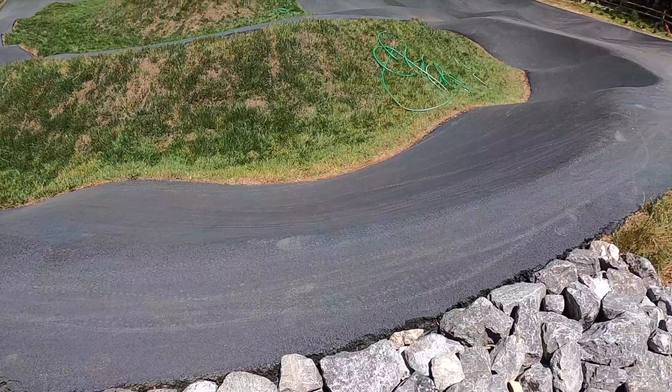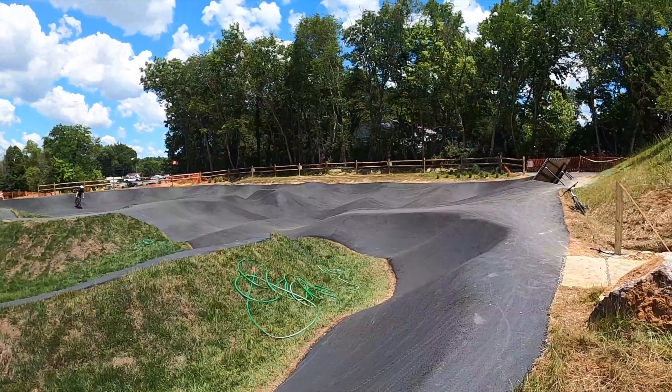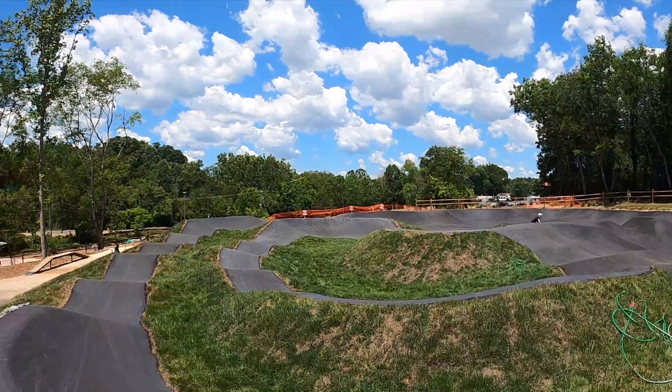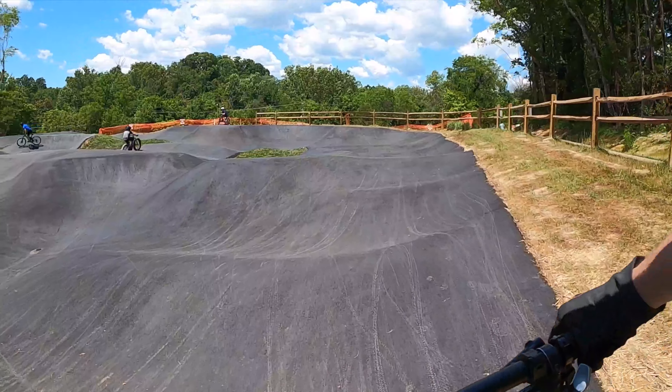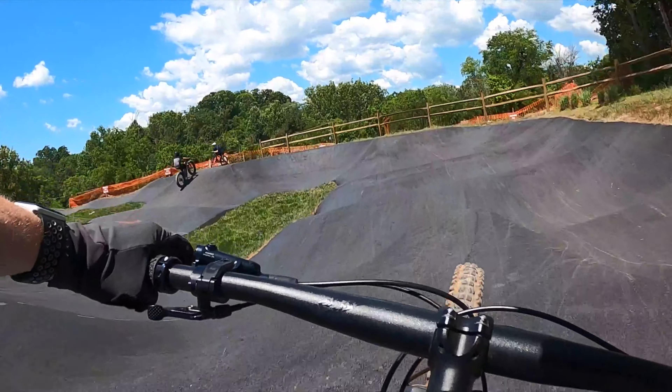It reminds me of a small town version of Bentonville. Next we've got the concrete pump track. Plenty of lines on this, very well built as well, and just really fun.